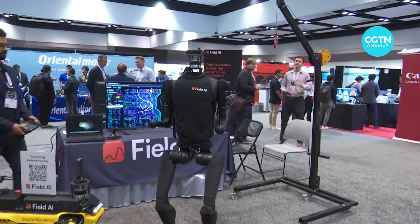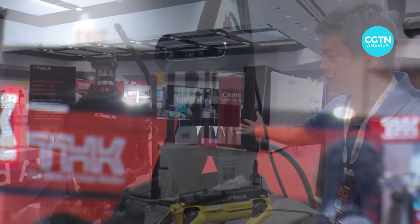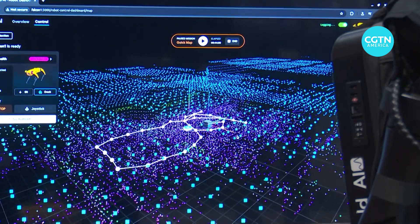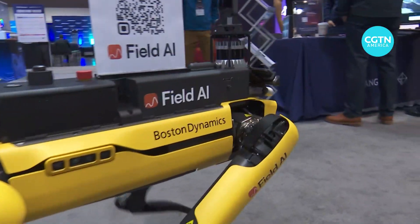Some robots aren't fazed when they're knocked off course. You can push it and it won't fall down. This humanoid robot has aftermarket software installed by Field AI that can give any robot, even robot dogs, the ability to navigate their environment on the fly.